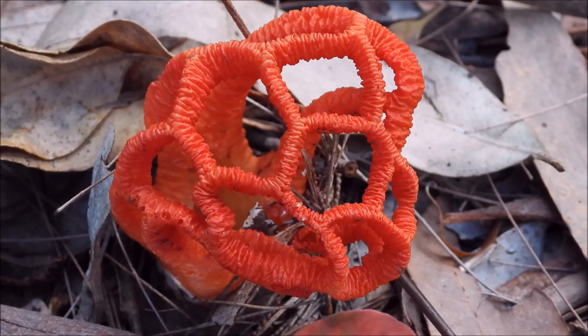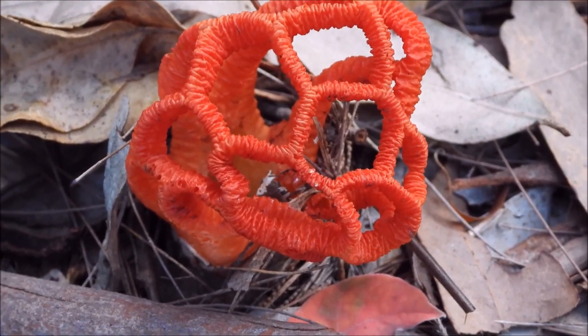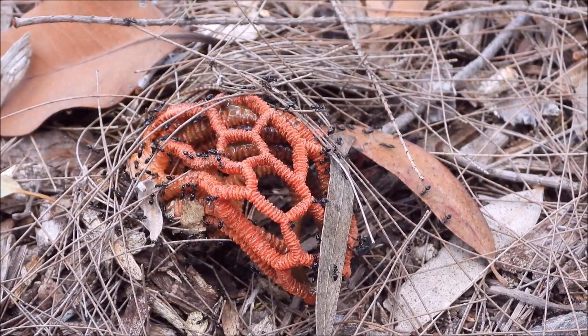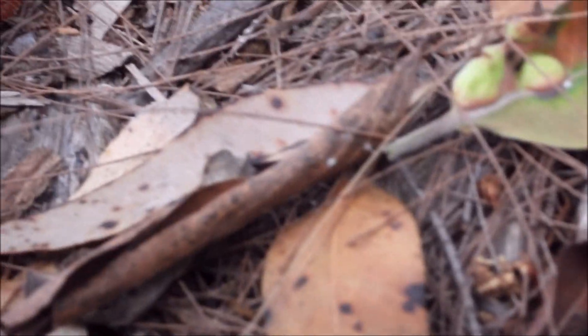Another day of mushroom hunting and I found another purple pup. And this one has already been eaten by ants — yeah, this one is already done.